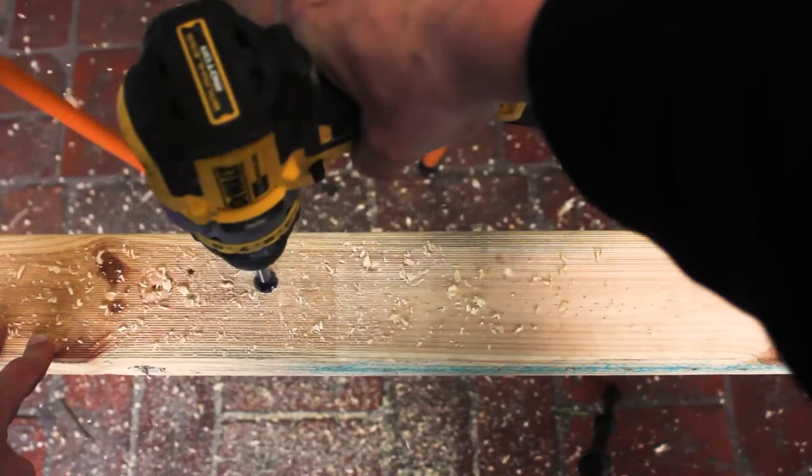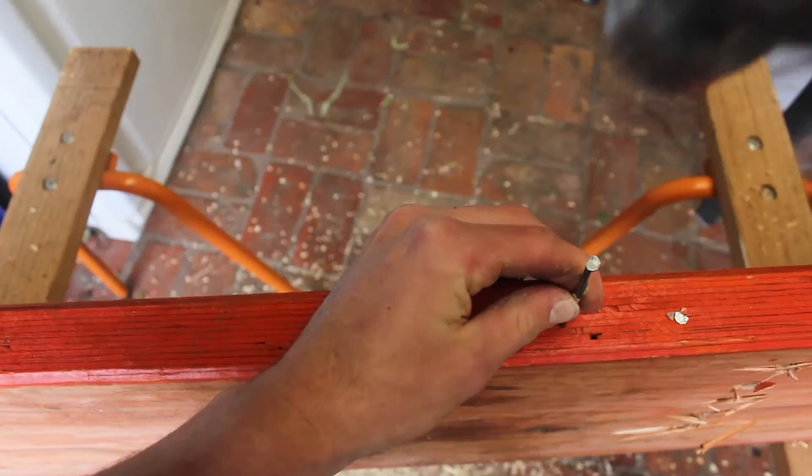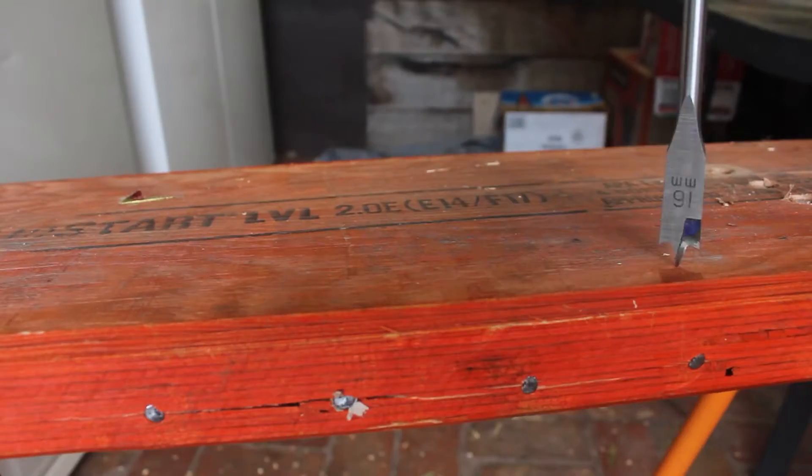The tests are going to include drilling through a piece of 90x45 pine with a drill and an impact driver for time, as well as drilling through an LVL bit of hardwood for time using both tools.